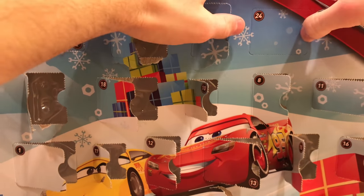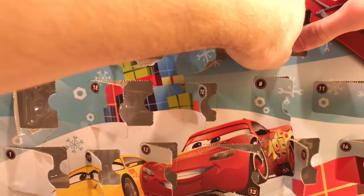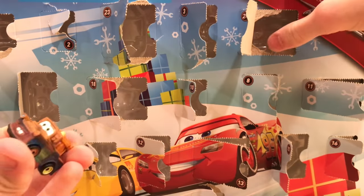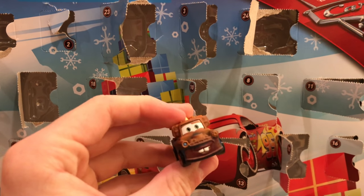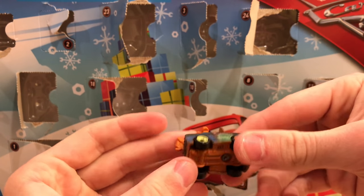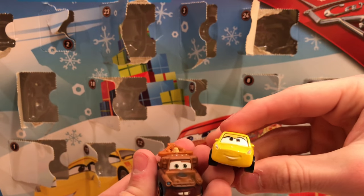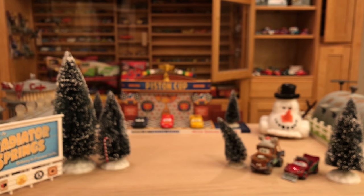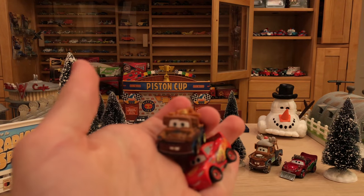Day 24, over in the corner, has to be Mater — and yes, it's Mater to conclude the entire thing. Good way to start with McQueen and end with Mater, though personally I think it would have been more fitting to end with Cruz Ramirez since she was more of a main character than Mater in Cars 3. But they're both really awesome.